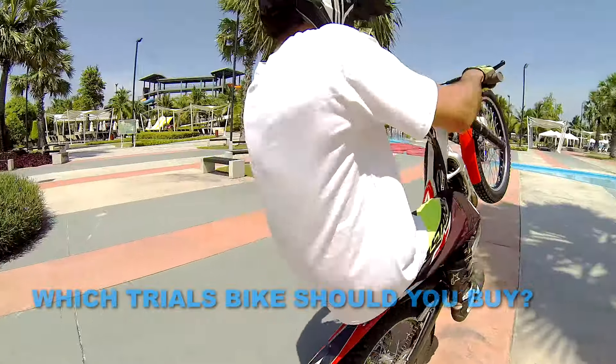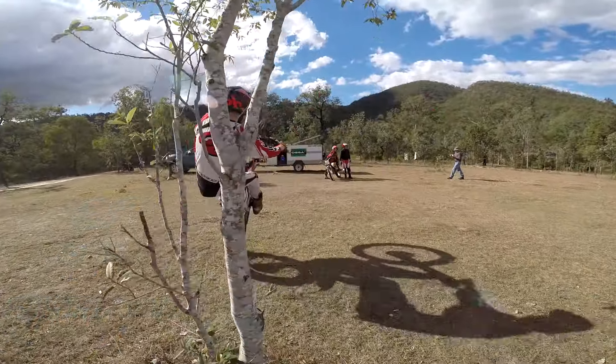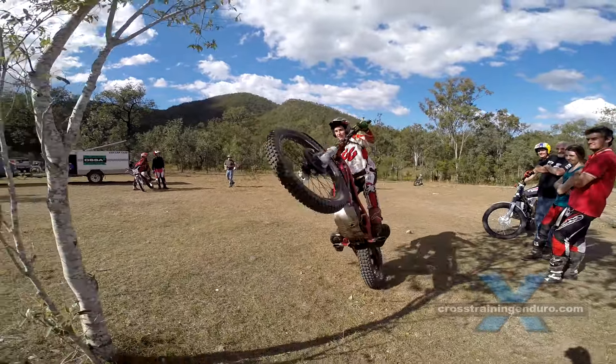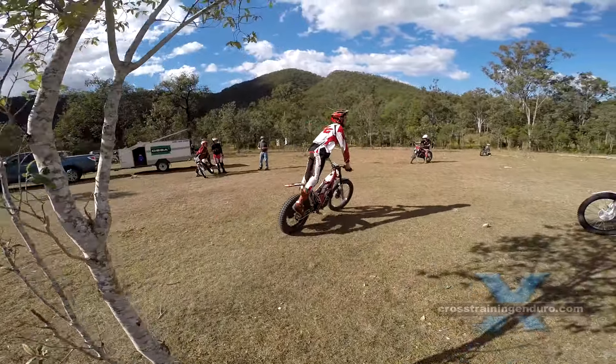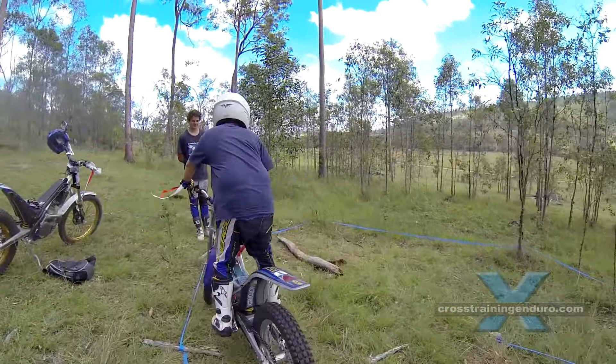Decided to get into trials? Great! All you need to do now is decide which sort of trials bike to buy. Trials is mostly about rider skill and not the bike you're riding, so don't stress too much about making exactly the right choice. Here are some rough guidelines.